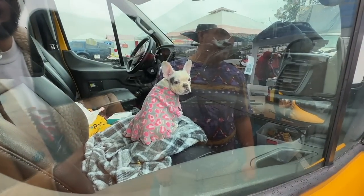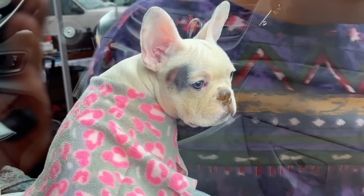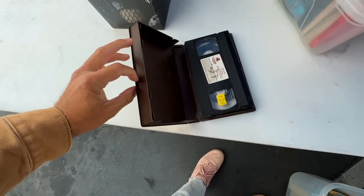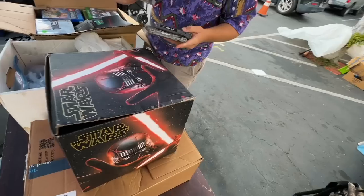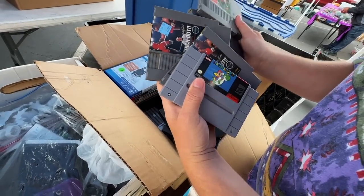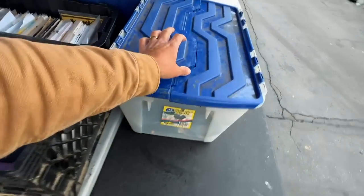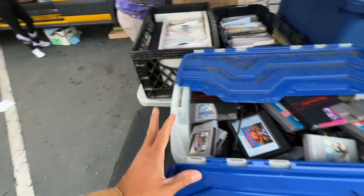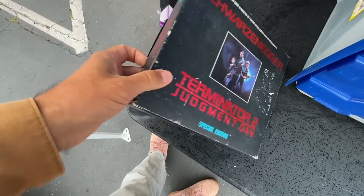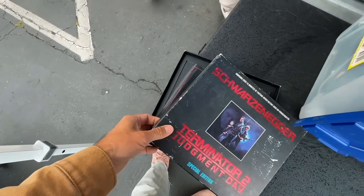That is some serious cuteness right there — what a beautiful pup. Oh, this is cool — I always love the off-brand bootleg-looking horror stuff, the B-movies. Whoa, Mikey is at work right now, working hard. What do you got? Some Super Punch-Out? Oh here we go — what is this? Check it out. Oh that's really cool, is it a VHS? It says Special Edition.